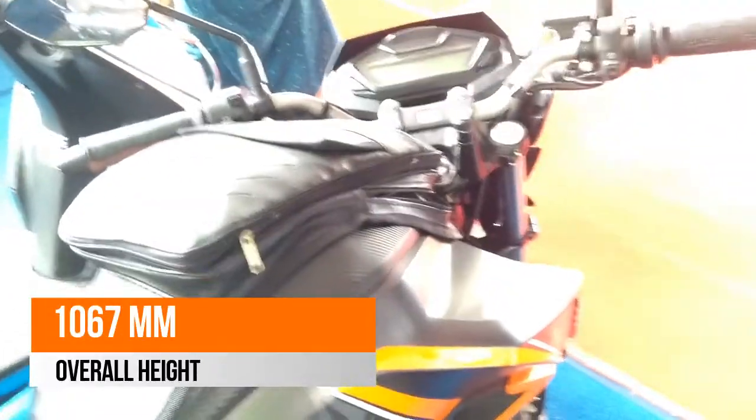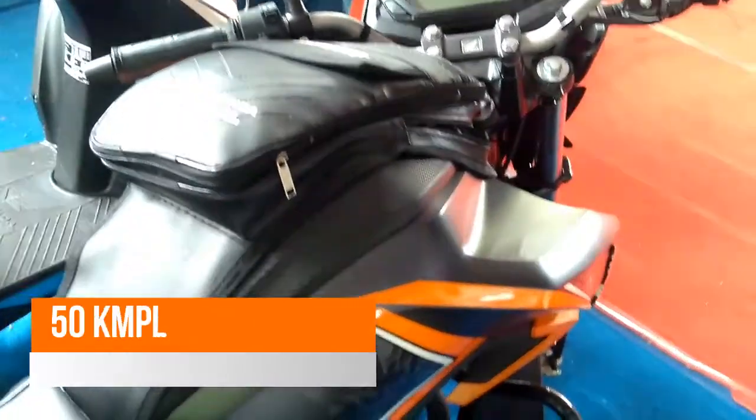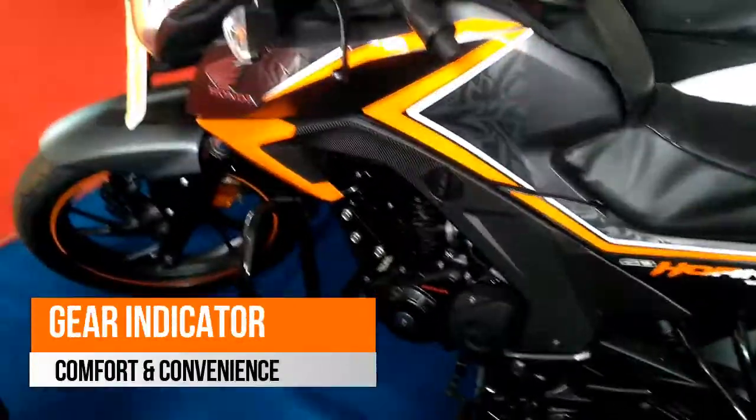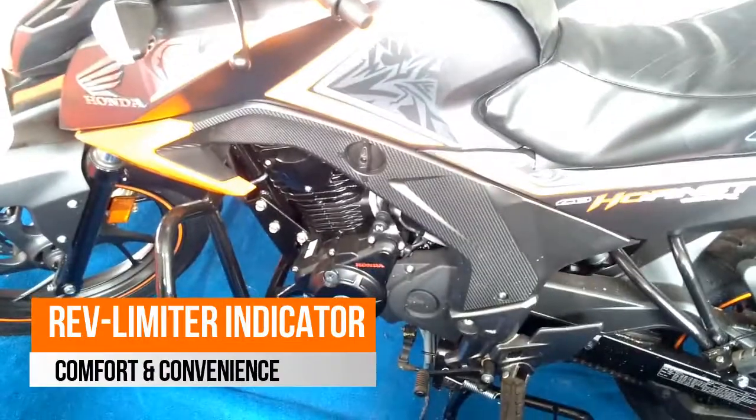The unit looks good because it's not as dated as many of the currently running Street Fighters. The 162.71 cc single-cylinder engine develops 15.66 bhp at 8,500 rpm of maximum power and 14.76 Nm at 6,500 rpm of maximum torque.